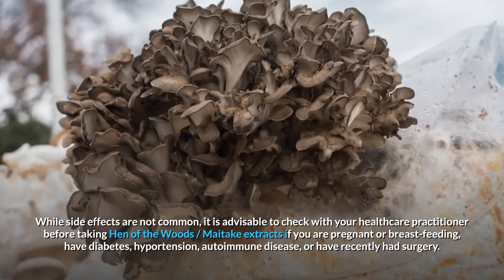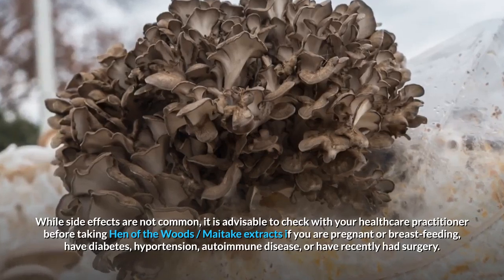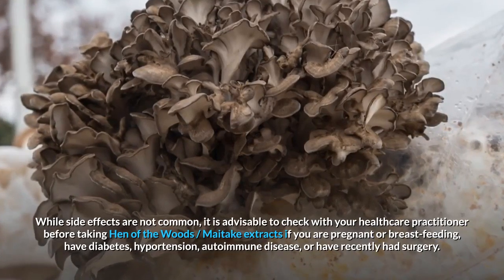While side effects are not common, it is advisable to check with your health care practitioner before taking hen-of-the-woods or maitake extracts if you are pregnant or breastfeeding, have diabetes, hypertension, autoimmune disease, or have recently had surgery.